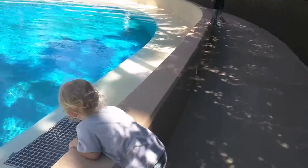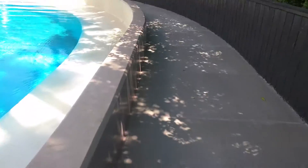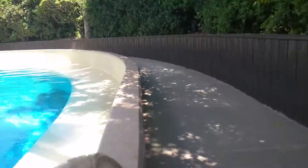Daddy! Get down. Daddy, run, run! We're at the Mirage.